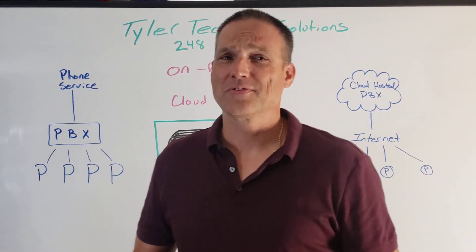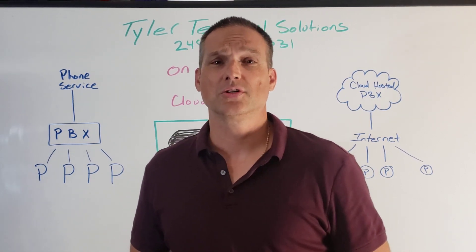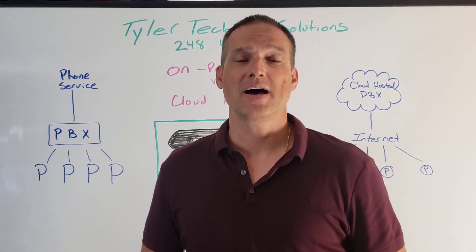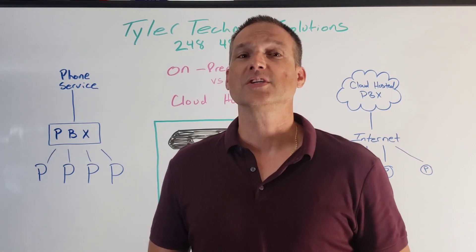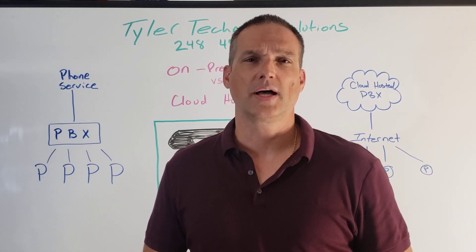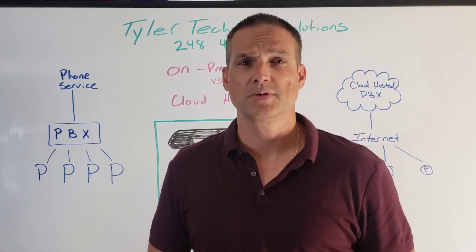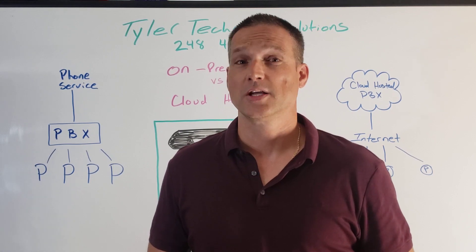You're in the right place if you're looking for a quick and easy breakdown of the difference between a traditional business PBX phone system and a modern hosted cloud PBX system. The reason I'm making this video is just the other day I had a call with a client who basically asked me to explain the difference and how a new PBX cloud system would work in his environment. So, here we go.